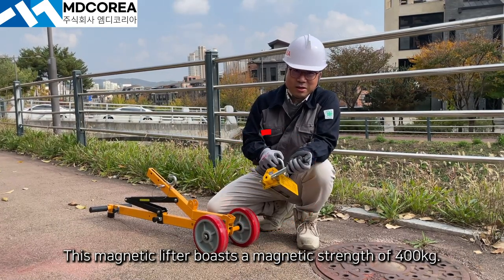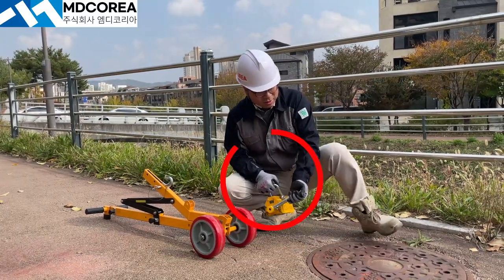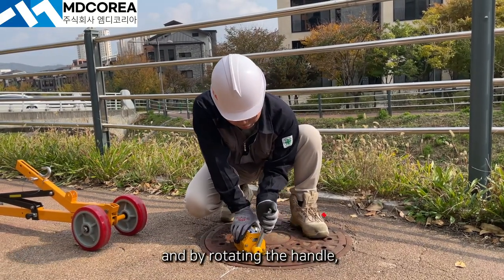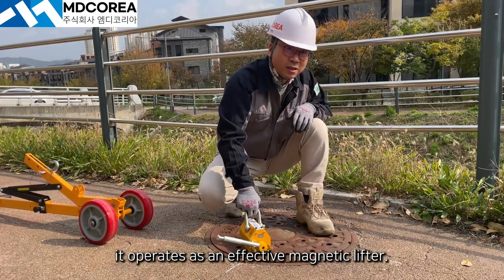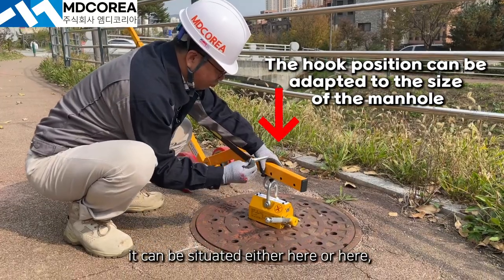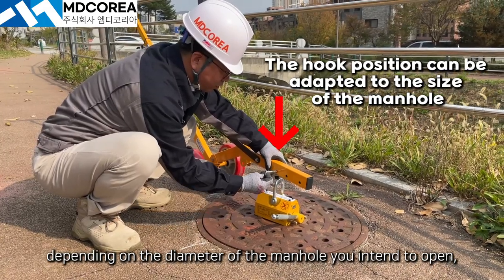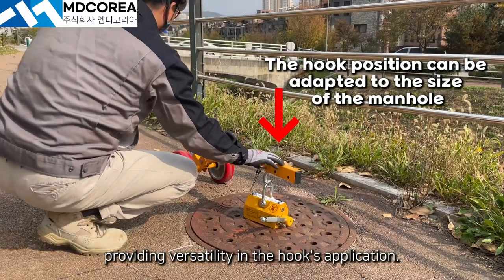This magnetic lifter boasts a magnetic strength of 400 kilograms. When positioned on a magnetic surface, it generates a magnetic force, and by rotating the handle, it operates as an effective magnetic lifter. By inserting the hook in this fashion, it can be situated either here or here, depending on the diameter of the manhole you intend to open, providing versatility in the hook's application.